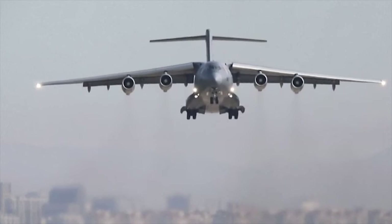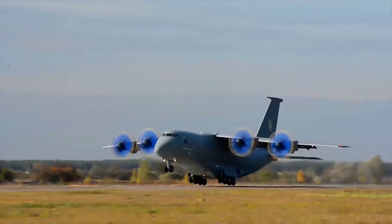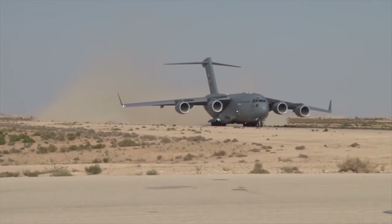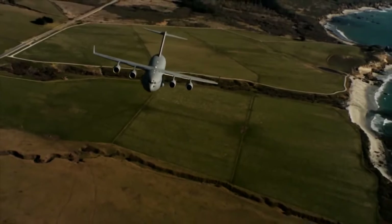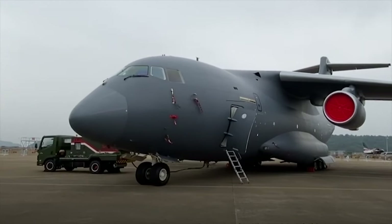Previously, China lacked such heavy military transport capability. The Y-20 has many features of the Ukrainian AN-70 military transport and also shows some influence of the Boeing C-17 in the tail section and cargo compartment. Composite materials are widely used in the airframe to keep the weight low.